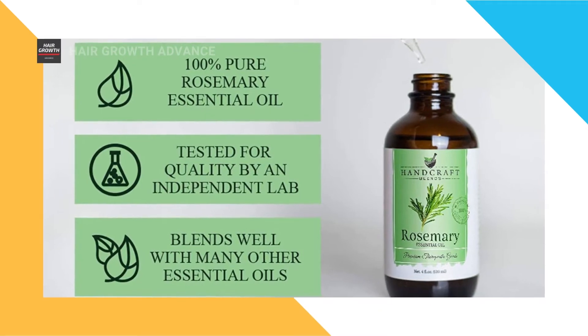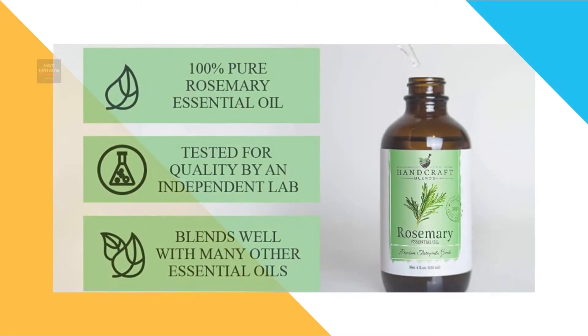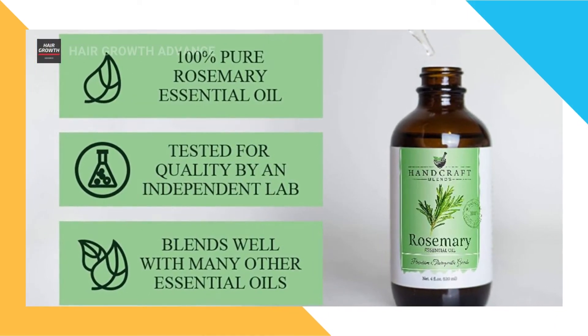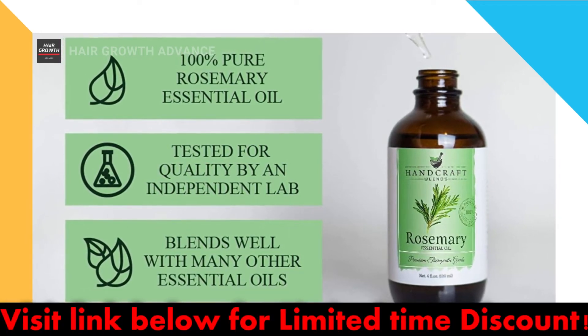So why not stick with rosemary essential oil for a while and see how it works for you. We recommend Handcraft rosemary essential oil — 100% pure and natural with a premium glass dropper. You can find a link to the product in the video description.